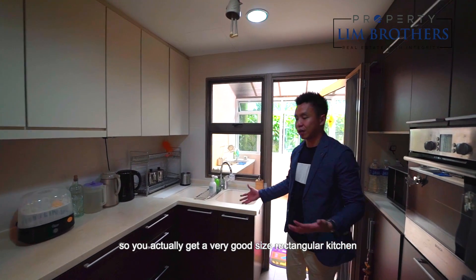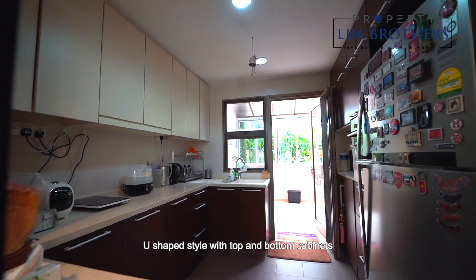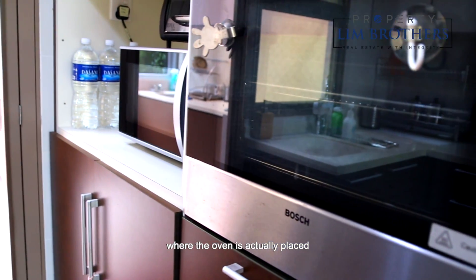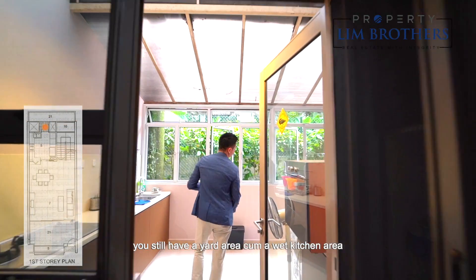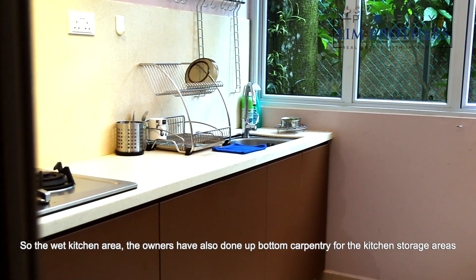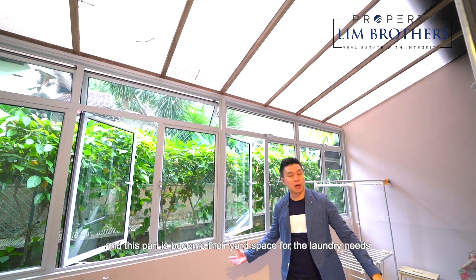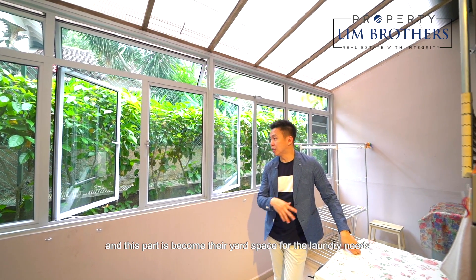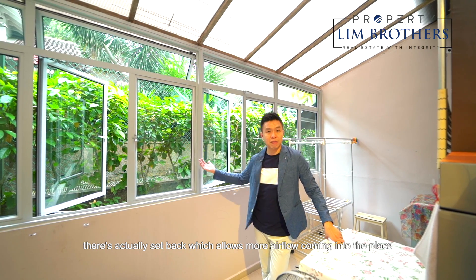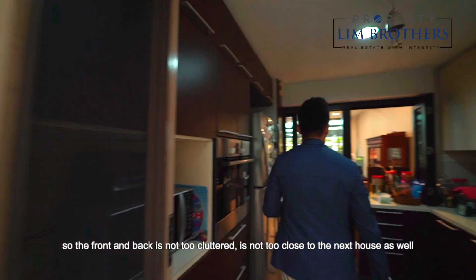You get a very good-sized rectangular kitchen with a full panel of carpentry space for your family — U-shaped style with top and bottom cabinets and also a full panel on the left-hand side where the oven is placed. Walking back, you still have a yard area and wet kitchen area. The owners have also done bottom carpentry for kitchen storage, and they have sheltered this space as well. This part is their yard space for laundry needs, and facing the back, there is a setback which allows more airflow. The front and back are not too close to the next house. Let's check out Level 2.